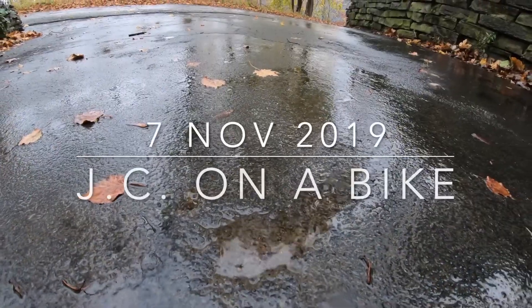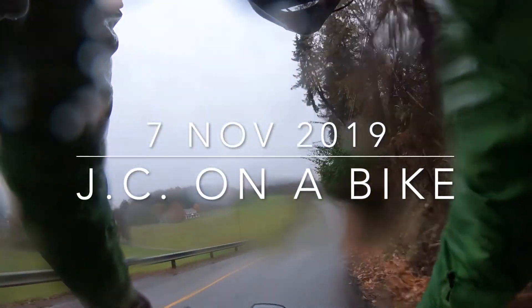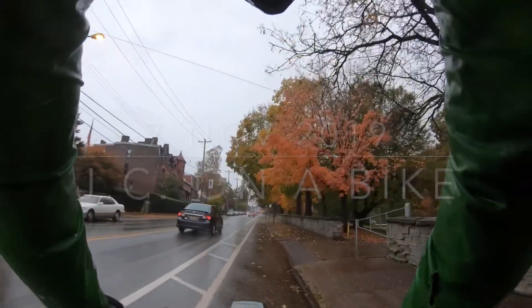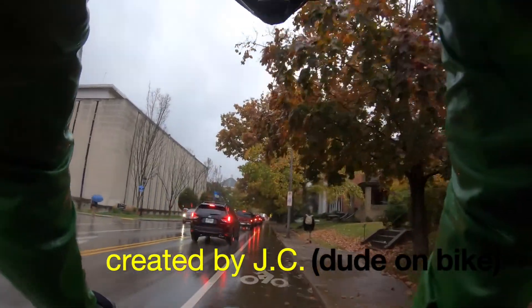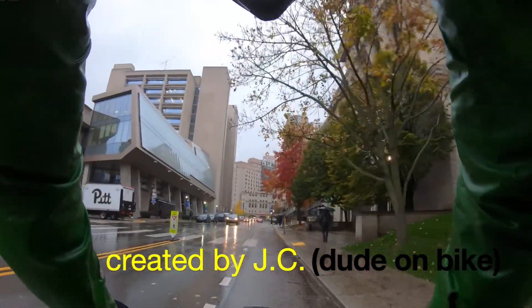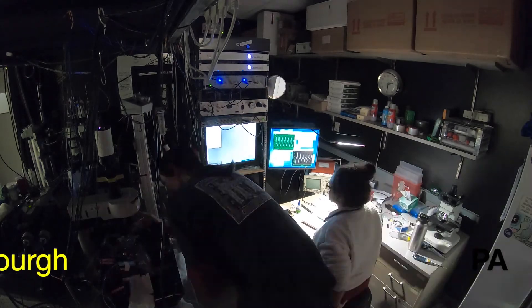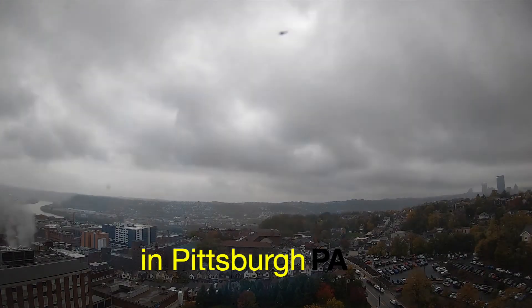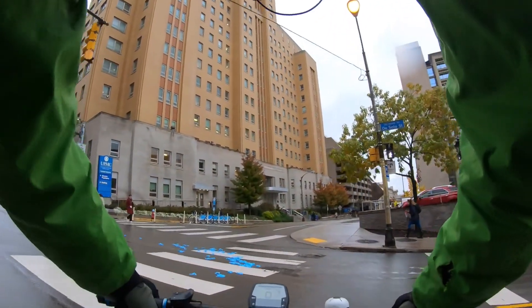This is JC on a Bike, Journal Club on a Bike. Today I want to cover a paper — two papers — by Menno Witter's lab, and kind of give a mini shout out to the Leutgeb paper as well.